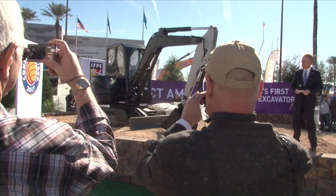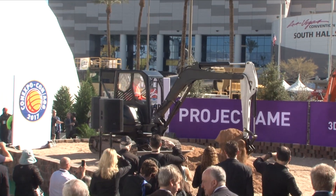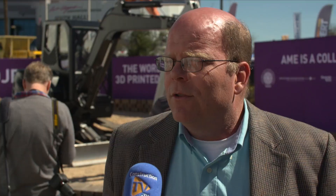Project Amy came about three years ago after we had worked with Cincinnati Incorporated and Local Motors on 3D printing a car. A number of fluid power companies came to us and said they'd really like to see if we could 3D print an excavator at ConExpo.